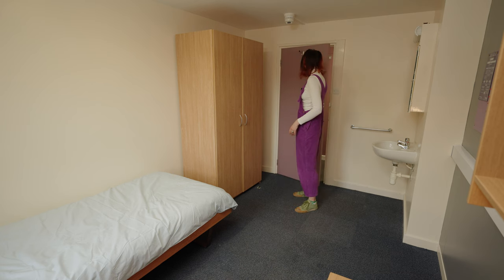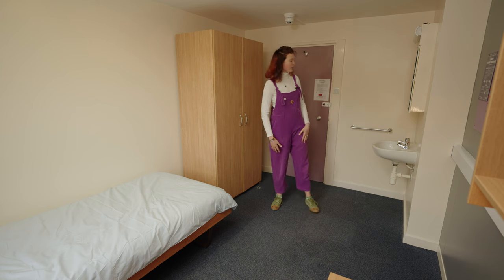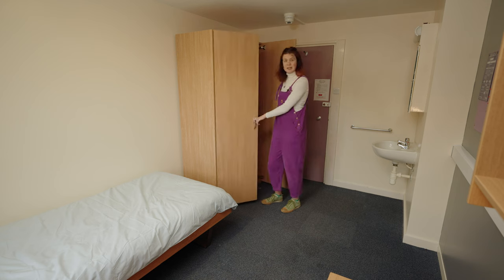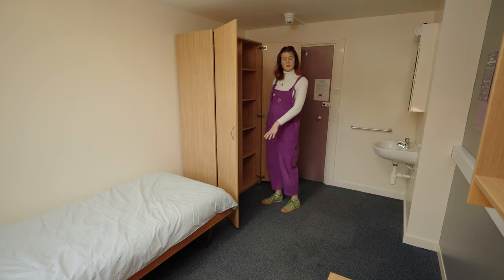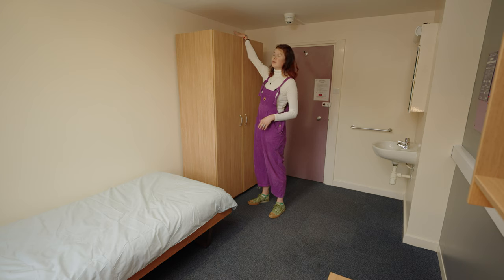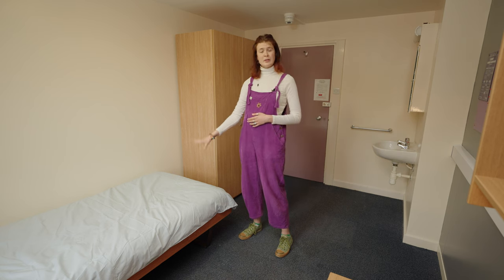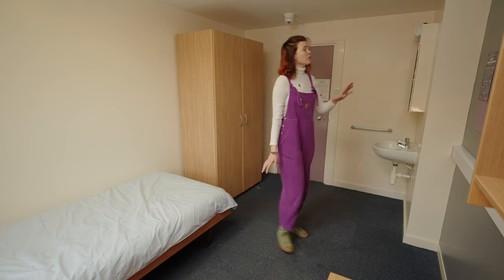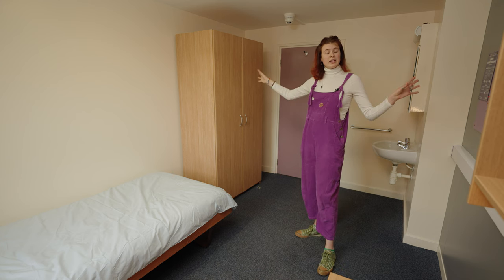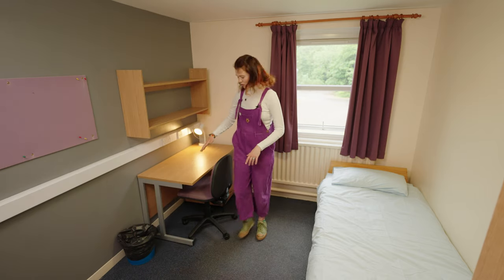Here we are in Fife House, a catered accommodation here in Hillhead Student Village. This is what your typical room will look like. You have your sink and cabinet for your amenities, a nice big storage cupboard with lots of shelving space and two bars to hang coat hangers. There are high ceilings so you have lots of space on top of the cupboard as well as underneath the bed. The bed is a single bed — please bring your own bedding, as it's not included. Every room has a pin board, fire alarms throughout the building, and a nice desk for all your study needs.